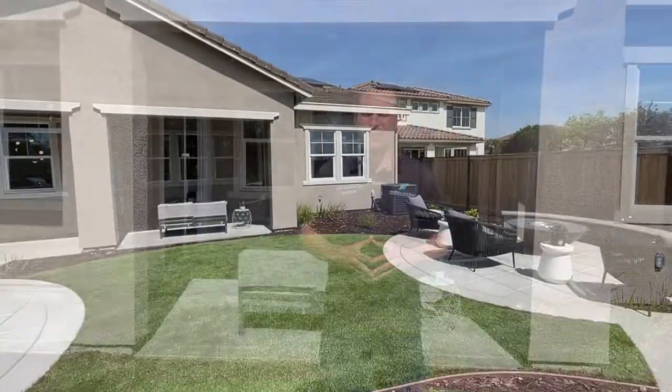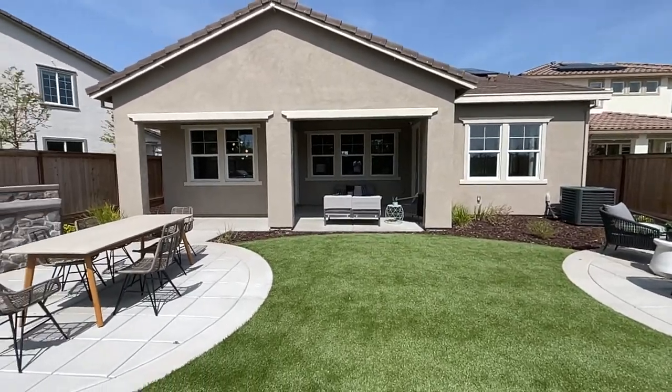Love to hang out outside year-round? Well, there is a California sunroom — oversized — which is perfect for you.